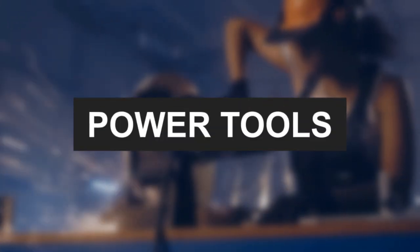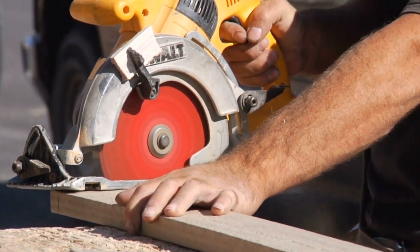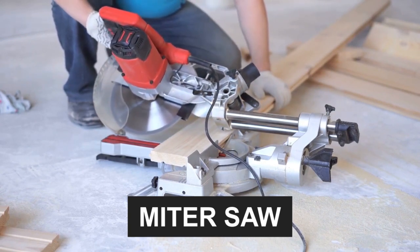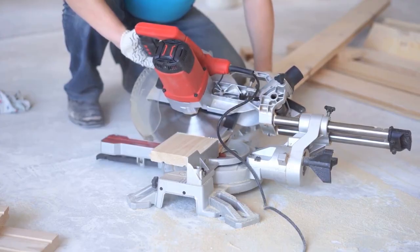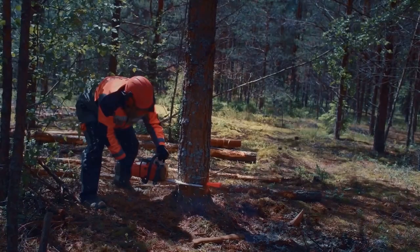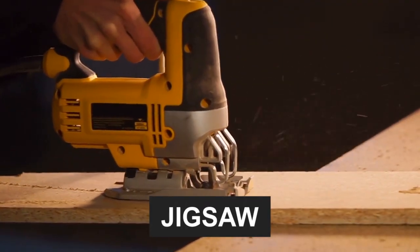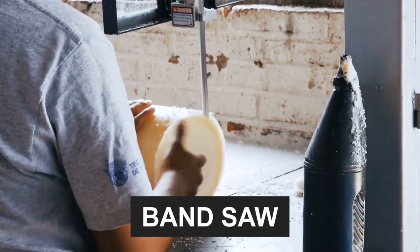Let's step into the realm of power tools, where efficiency meets innovation. These tools are a game-changer for any woodworker. The circular saw is a versatile workhorse for both cross and rip cuts. The mitre saw is perfect for angled cross cuts. And the mighty table saw is the cornerstone of any woodworking shop, offering precision and versatility. Need heavy duty? The chainsaw tackles felling trees and cutting logs. For intricate designs, the jigsaw is your artistic companion. And the band saw comes in vertical, horizontal, and portable versions, catering to your specific needs.